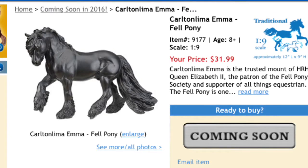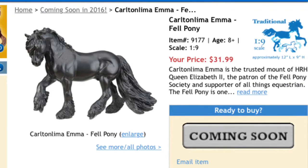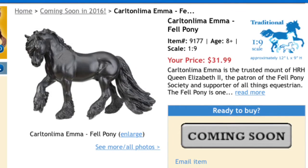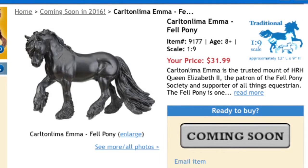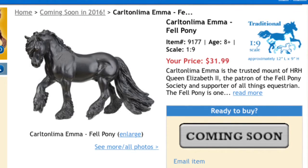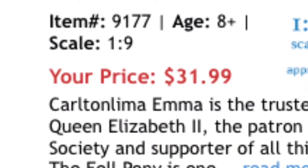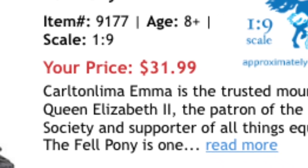Here up first we have Carton Lima Emma, and I'm pretty sure he's a boy. I don't know if he's a gelding or a stallion — put that down in the comments. He's a boy. The retail price for him is $31.99. This guy is my number one horse on my wish list, and I was so excited to see the price that Briar gave him. It is so low for this beautiful new sculpted horse.